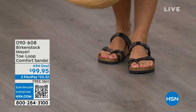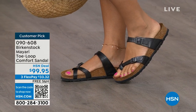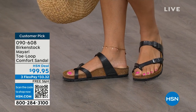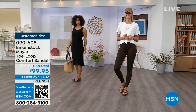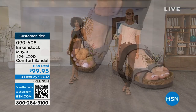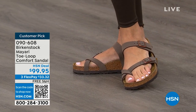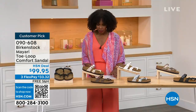I want to start off with this shoe. This style is called the Mayari. It's a toe loop comfort sandal, and these are true Birkenstocks. There are a lot of imitators out there that try to look and feel like Birkenstock, but this is where it all began. These are customer picks on hsn.com. I love whether it's in a cute summer dress or leggings. The shipping is free. The flex pay is $33 and change. I'll show you all of the colors on this customer pick.